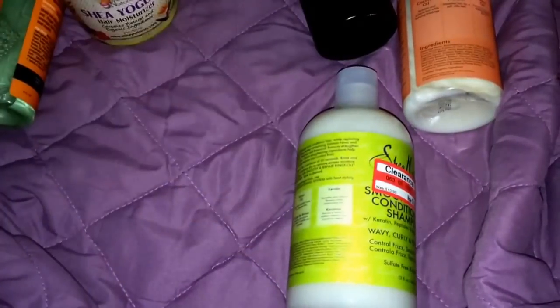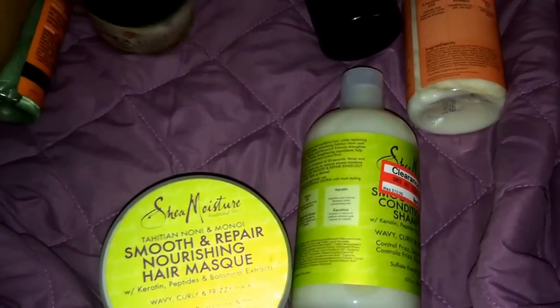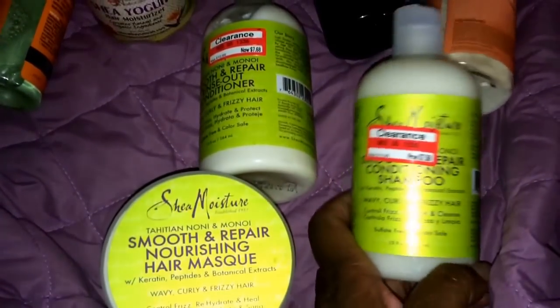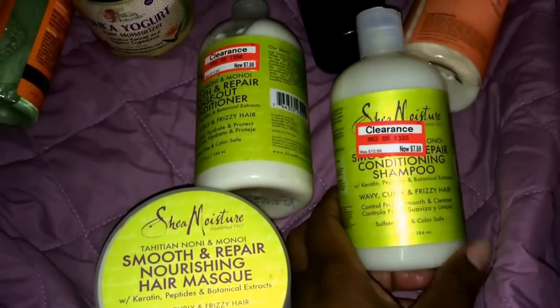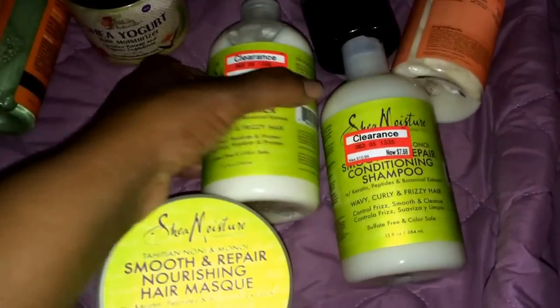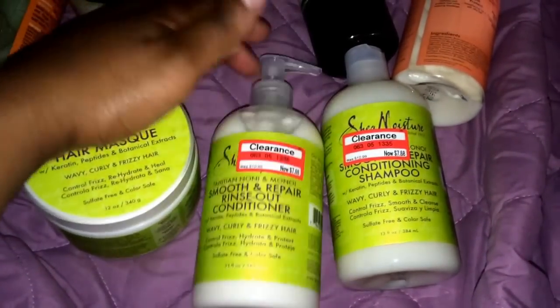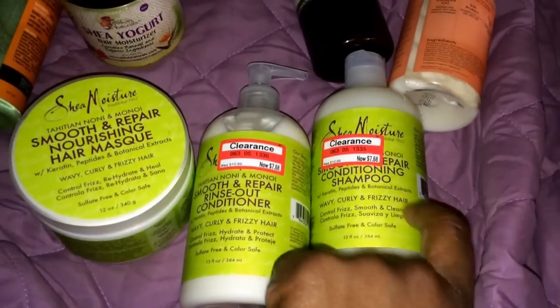So I was in Target and what they did have was this on clearance — these three pieces, which is the shampoo. I don't know why I wanted to buy the shampoo since I never use all my shampoo. Anyway, conditioner and the mask. So I got those. I can't wait to try them, I just don't know when.